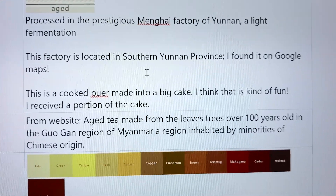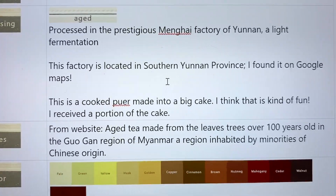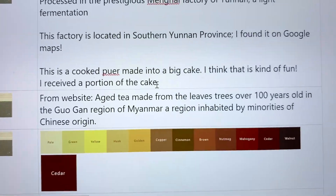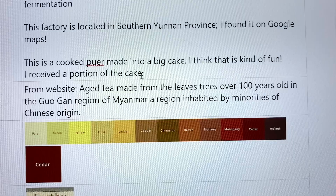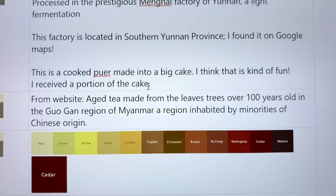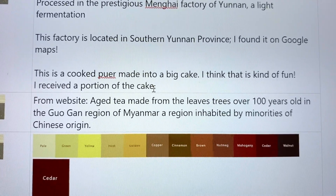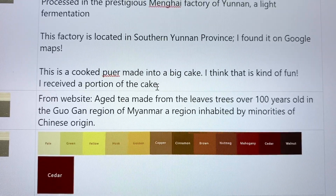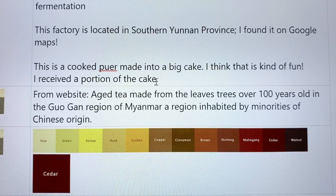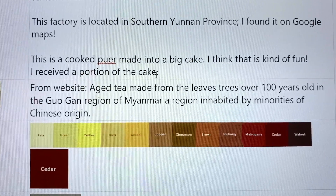This was a big cake — they show it on the website as a big cake — and I only got a portion of it and have broken it up since then. From the website, it says it's aged tea but aged by cooking it, which is kind of confusing. It comes from the leaves of a tree over 100 years old in the Gugan region.